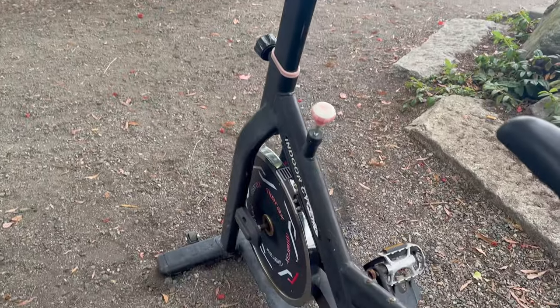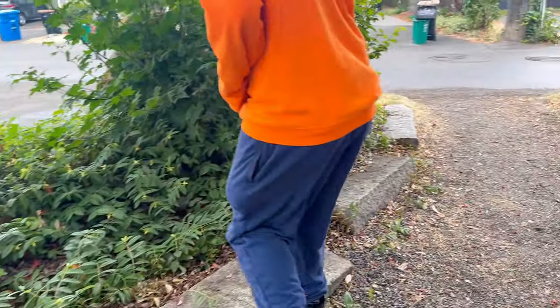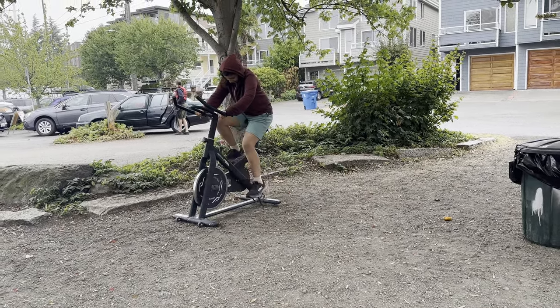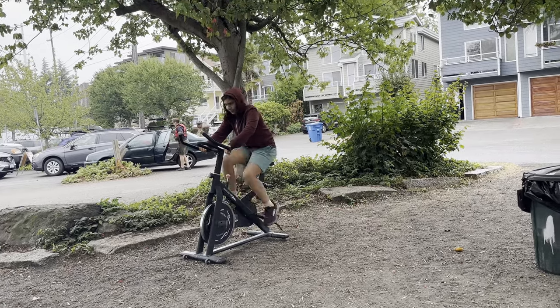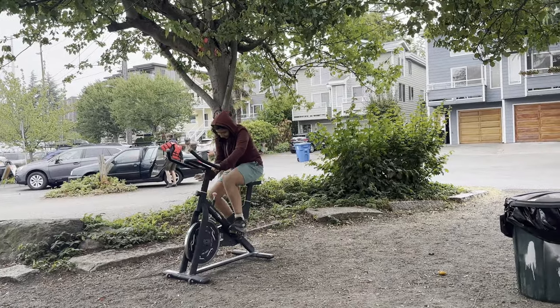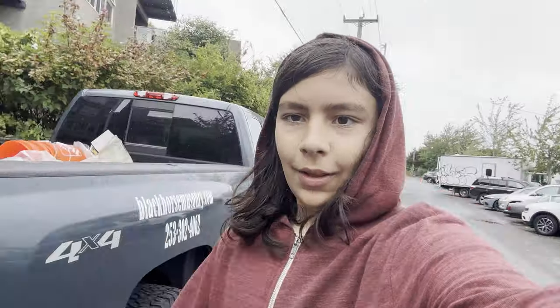Seems like someone's bike — an indoor bike. Interesting. I can tell why someone dropped it off here. Gonna get a good workout in. I don't know, I think this might be better than my exercise bike at home. I think we have more important things to do though.